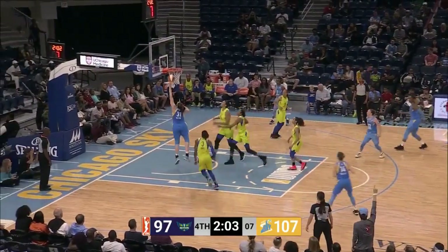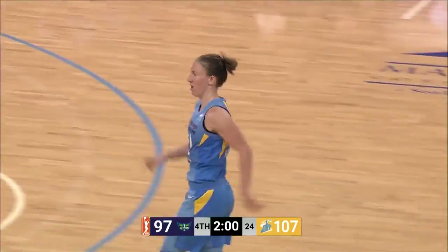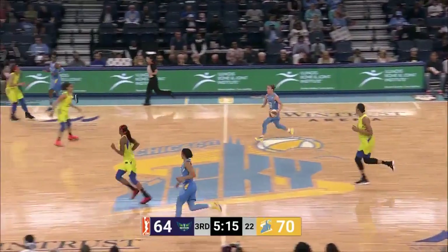Back in 2011 to get that — Sloot, the no-looker, to Steph Dolson with the finish, and 15 assists now for Courtney Vandersloot. Catch for her in the paint.